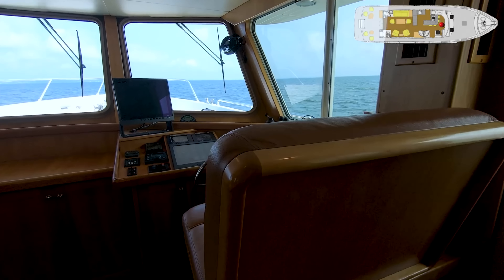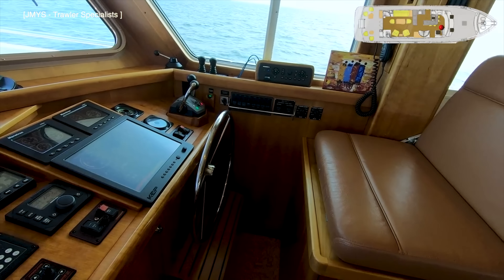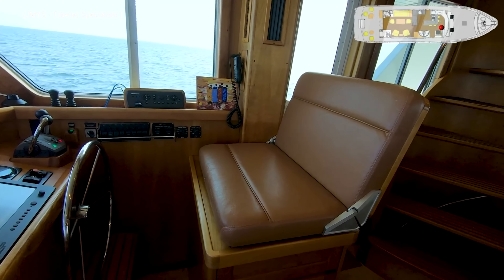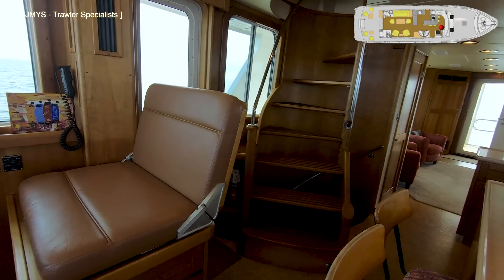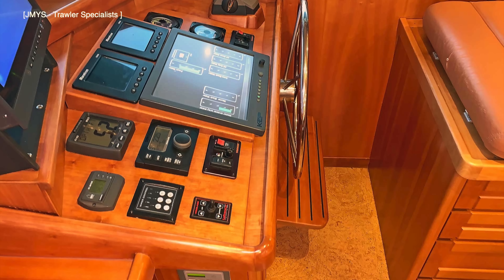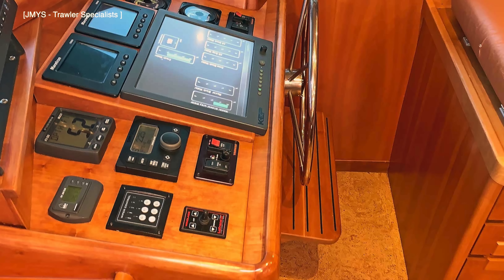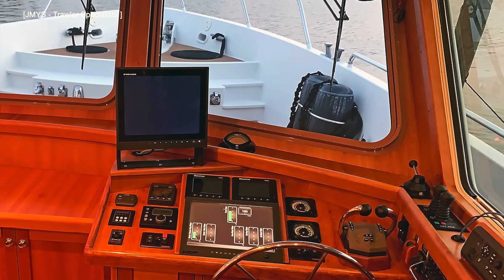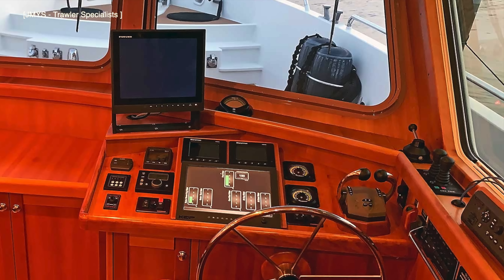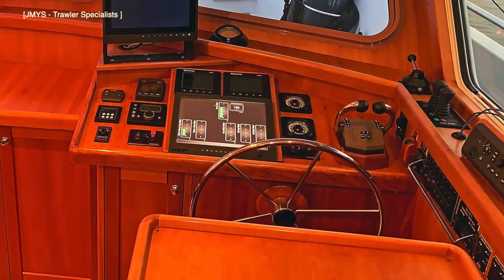Next we come to the helm station. Engine control levers are on the starboard side next to the controls for the bow and stern thruster. Behind the captain's chair is a stairwell that leads up onto the flybridge, which we'll take a look at in a minute. I like the fact that there's a foot rest to help keep you comfortable during those long passages. The well laid out and clutter-free helm station ensures that everything you need, whether on passage or during docking maneuvers, is within easy reach.